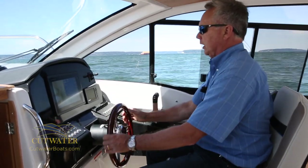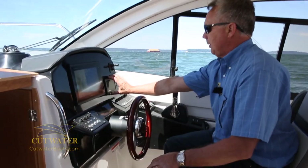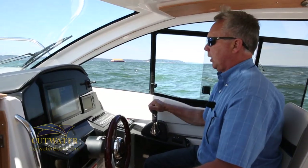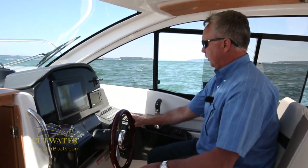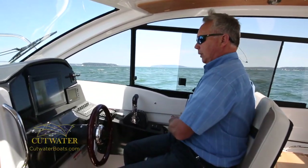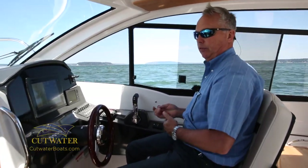The helm area is very ergonomic. I've got all my switches right here, the Yamaha control gauge here, my bow thruster control there, your throttle right here, your VHF radio right here, your trim tab controls right here, and your safety lanyard right here. I'm going to put this on and we'll take off and go for a ride.